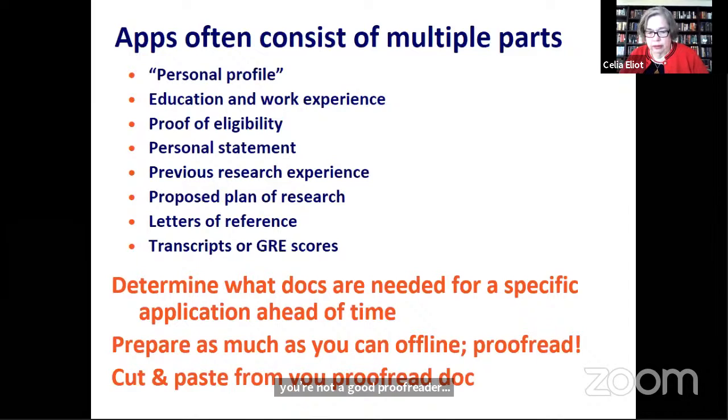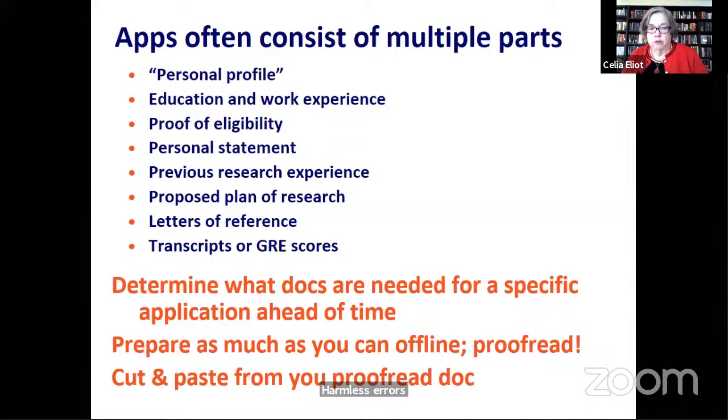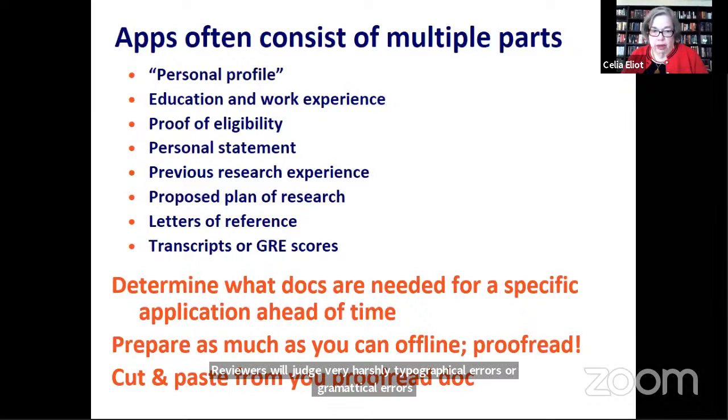One thing characteristic about Americans is we tend to be very harsh about what we consider careless errors. Your graduate school application and your graduate fellowship application have to be perfect. Reviewers will judge very harshly a statement that has typographical or grammatical errors in it. Give yourself time to really practice, polish, and get feedback to make your application just as perfect as you can.